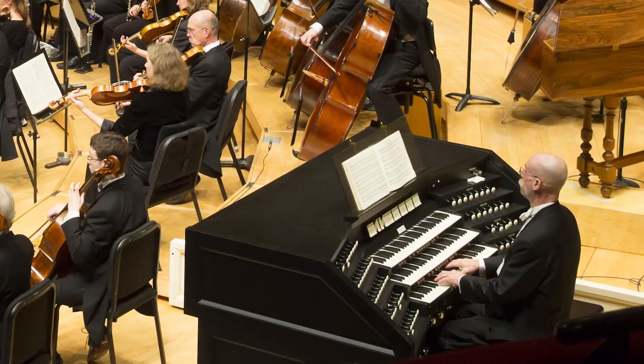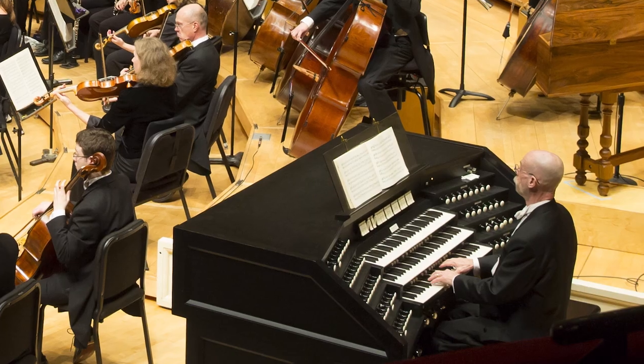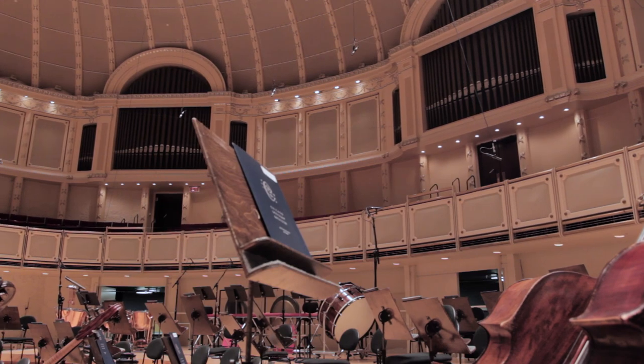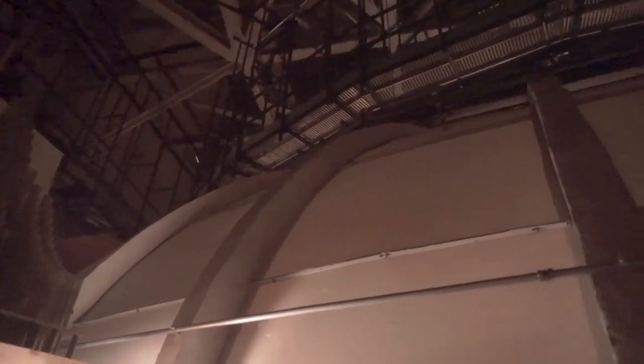Audiences are sometimes flabbergasted at the scope of the instrument. This is a colossal piece of musical machinery. Audiences see the organist at the console — well, that's not the organ. Audiences see the pipes in the three bays above the coral terrace — well, that's where the organ is, but it's only a tiny, tiny portion of the organ. What you don't get to see is really the most fascinating part of the instrument.